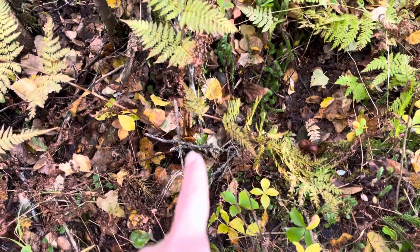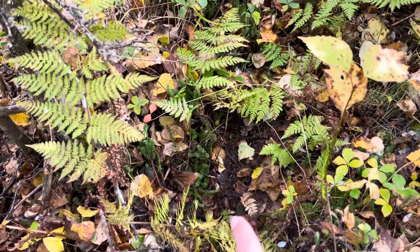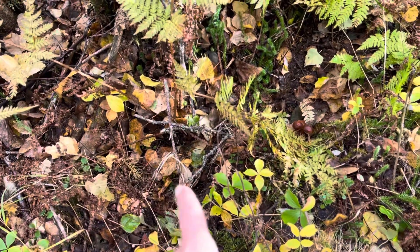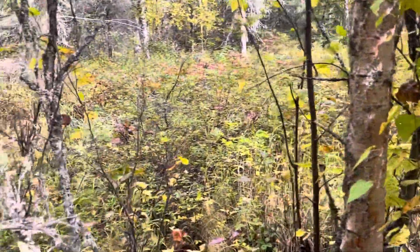Now look at this — that's where I was just stepping, and see how much lower that print goes. I've been standing there that whole time with a lot of weight on that one leg. Wow, this is crazy.